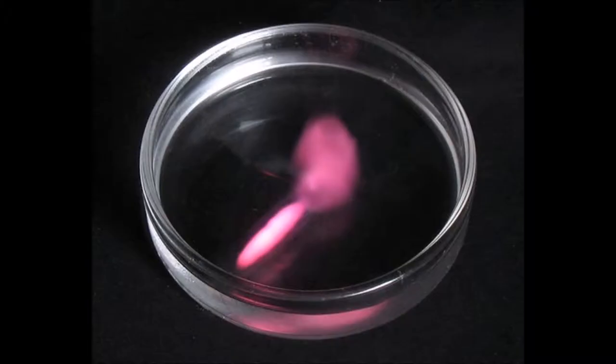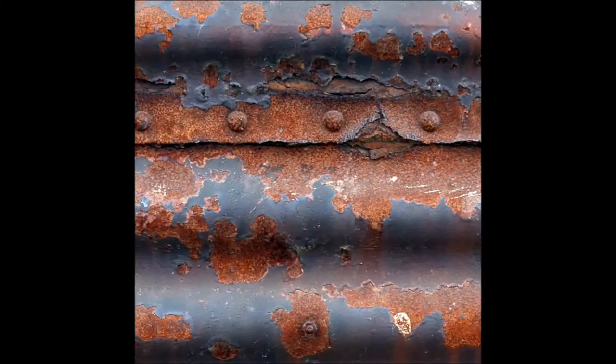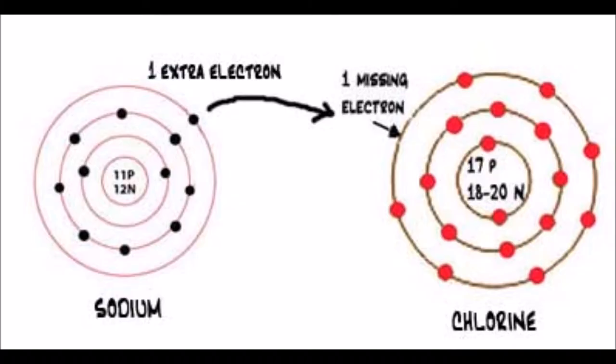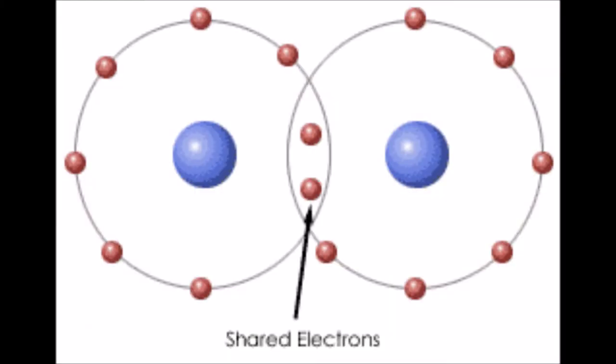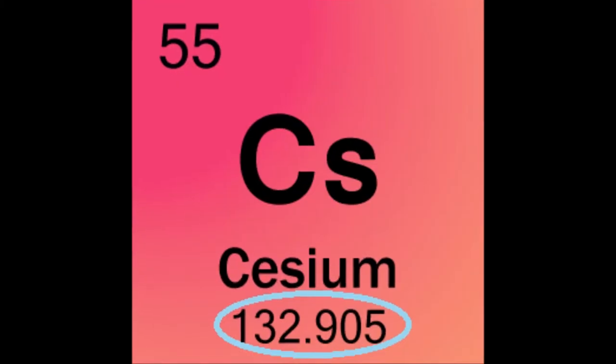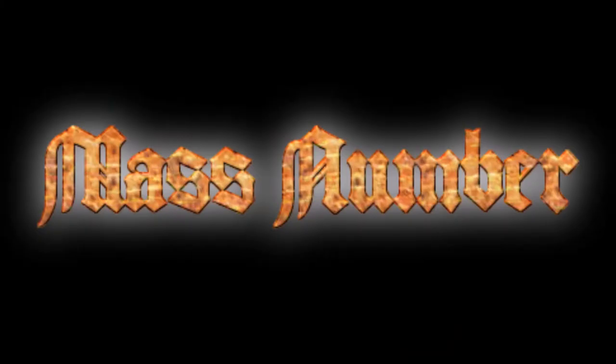Cesium is an alkali metal and very reactive with water, air, and halogens. It has one valence electron, no tendency to rust, and is highly, extremely flammable. It is very likely to form ionic bonds but not as much covalent. Its density is 1.873 grams per centimeters cubed at 20°C room temperature. Its melting point is 28.4°C and its boiling point is 670°C. Its average atomic mass is 132.9054519 and its atomic mass number is 133.